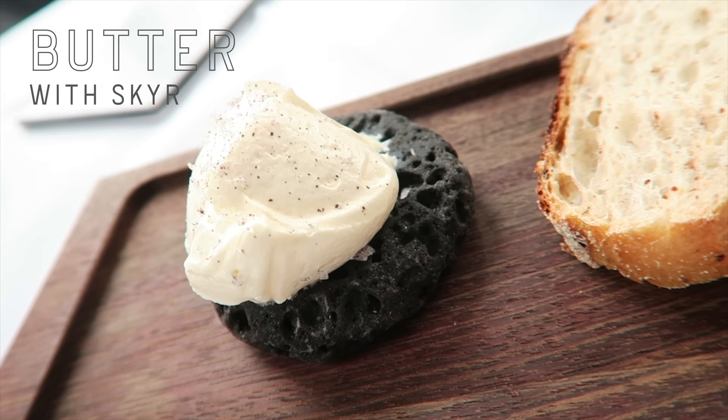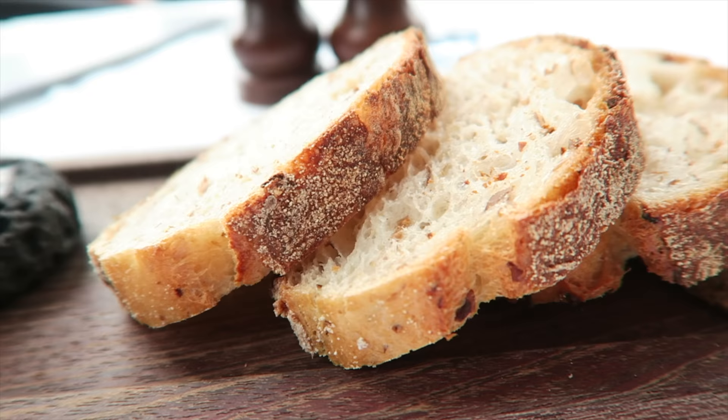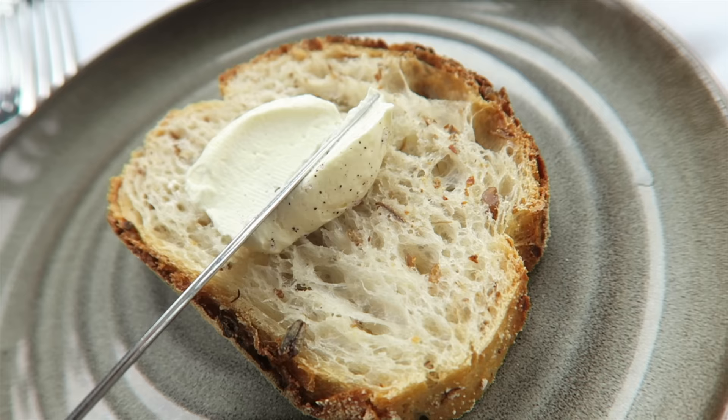Butter mixed with skyr on lava stone, to be enjoyed with four slices of sourdough bread. So soft, I don't even need two hands — it just spreads so easily. The minute that butter hits your mouth, it just squeezes out all the moisture in my mouth. It just makes me drool.